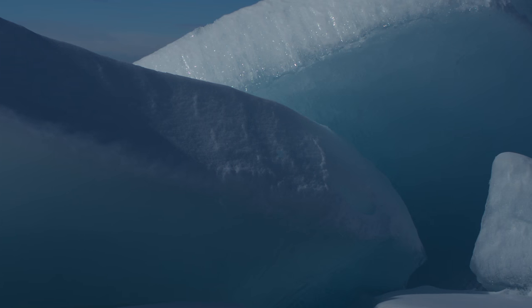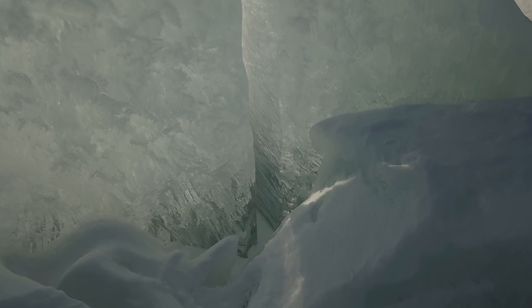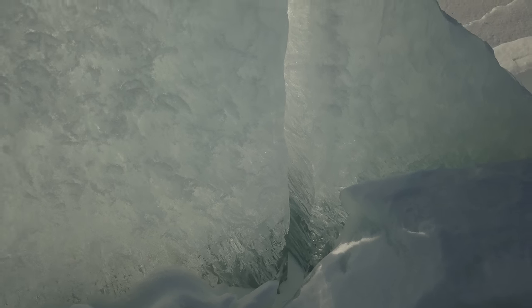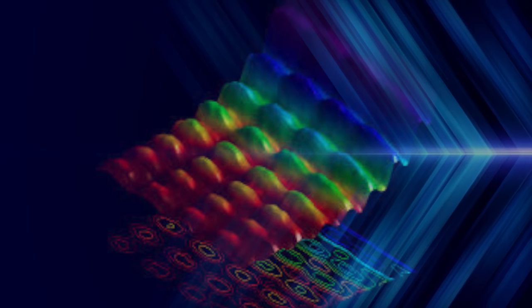Glacier ice and frozen lakes appear blue, yet icicles and ice from your freezer appear clear. Why is ice blue? The quick answer is because water absorbs other colors of the spectrum, so the one that's reflected back to your eyes is blue.